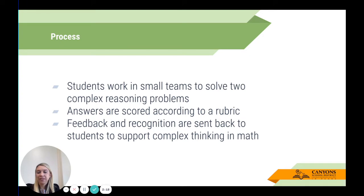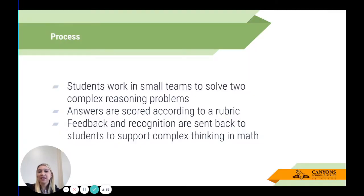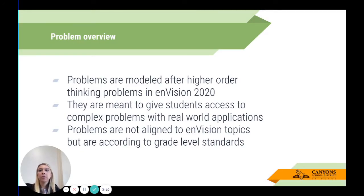In terms of process: students are placed in small teams to solve two complex reasoning problems. The answers are scored according to a rubric, and feedback and recognition are sent back to students to support complex thinking in math. We want to reward students for actually taking the leap into doing this, because this is a type of math that many of us weren't taught. This is not about rote algorithm problem solving.